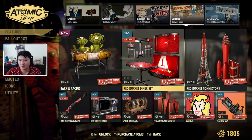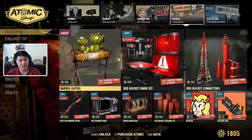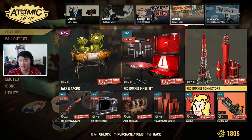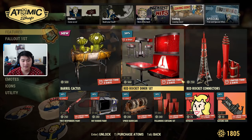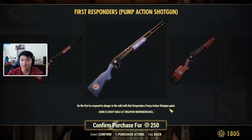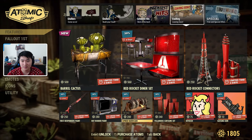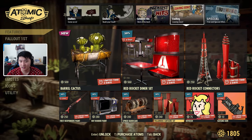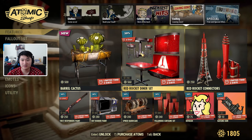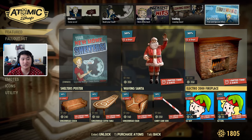Now for the Vaulting — Leaving Soon section. These were already in the shop previously so I won't go into them too much. We've got some barrel cacti, the Red Rocket Diner Set, Red Rocket connectors, First Responders paint for the pump action shotgun, Hot Rotter paint for the Pip-Boy, spike barricades, a curtain set, a Devilish icon, and a Gatling Gun icon — actually a pretty nice looking set.